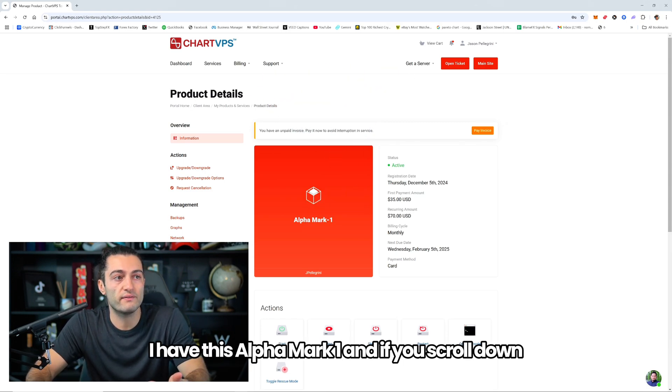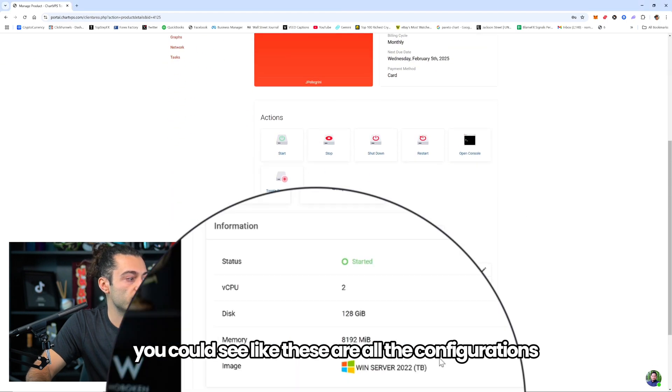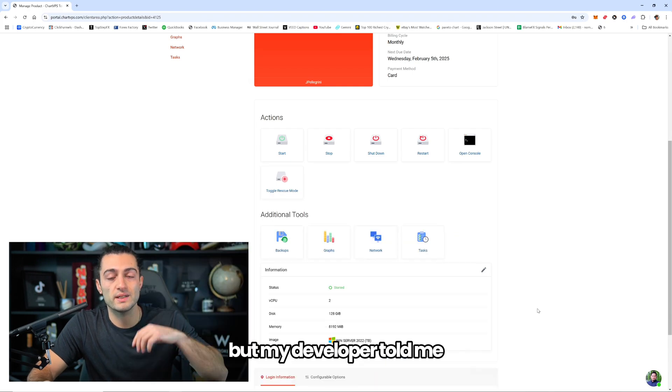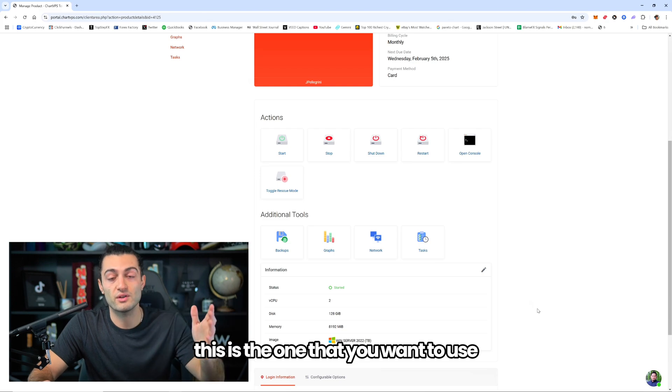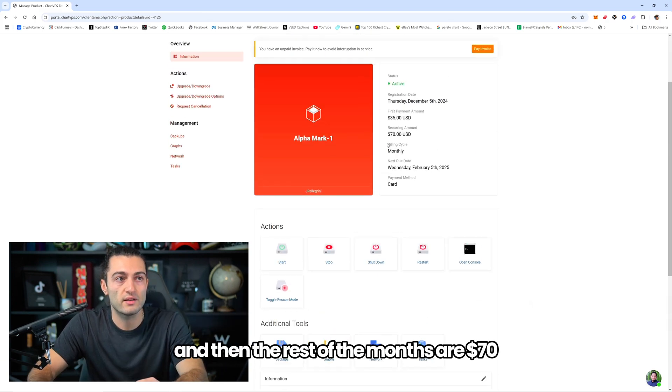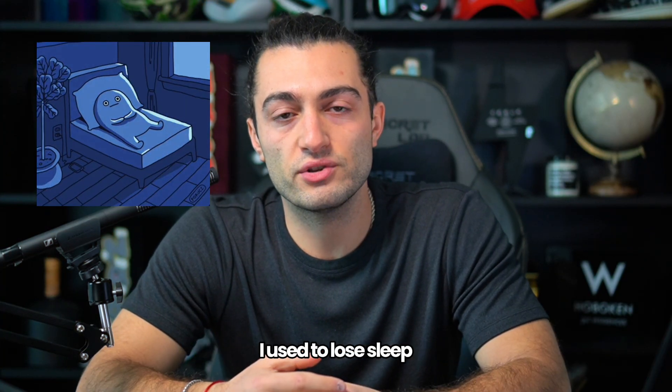I have the Alpha Mark One — if you scroll down you can see all the configurations. I don't know much about the disk and memory stuff, my developer told me this is the one to use, so I used it. Your first month I think it's $35, and then the rest of the months are $70.